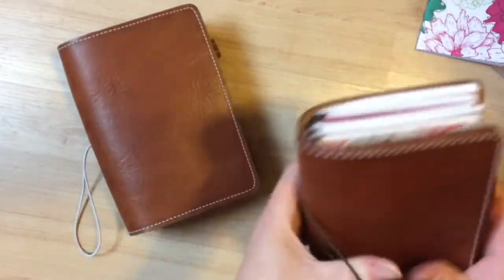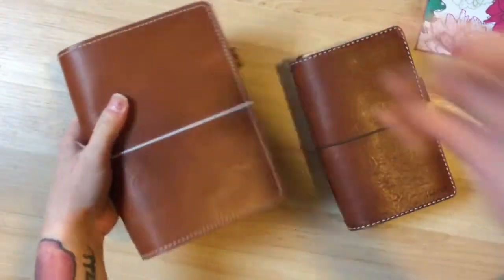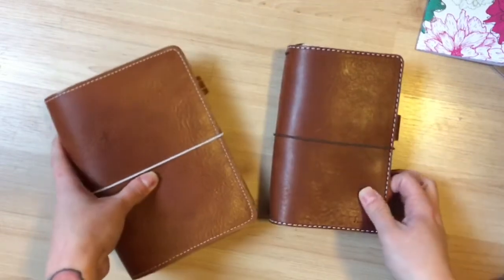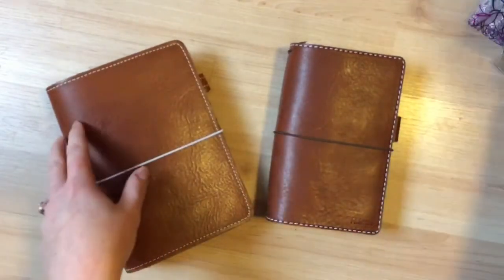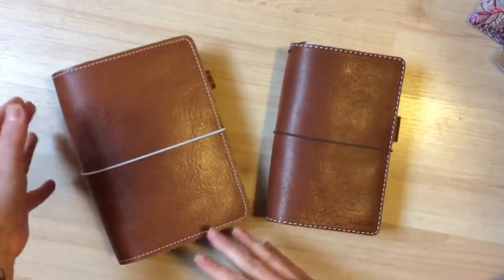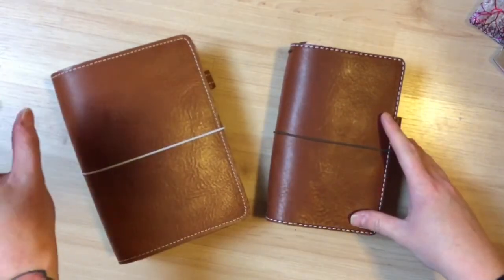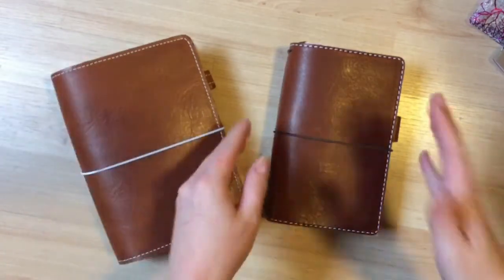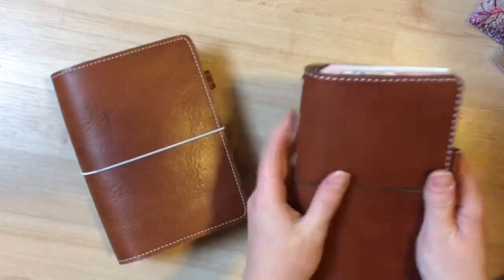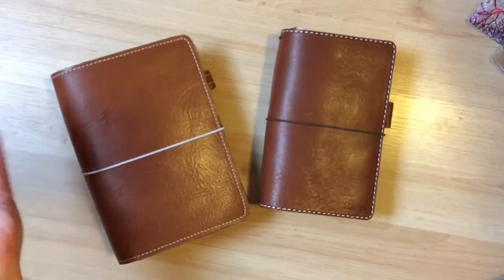That is the main thing I wanted to talk about. All in all, both of these companies make gorgeous notebooks. These are just a couple of nitpicky little things that are my personal preference. If none of these things are going to bother you, then definitely get either a Foxy or a Chic Sparrow. I know Foxy's a little bit cheaper, but personally I think I'm a Chic Sparrow girl — I love it so much and I'll definitely be ordering more, though the Foxy is nice as well.